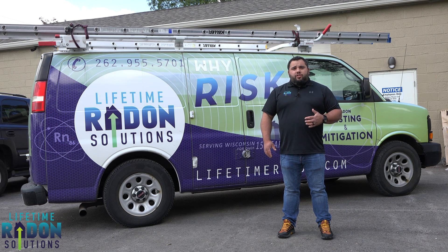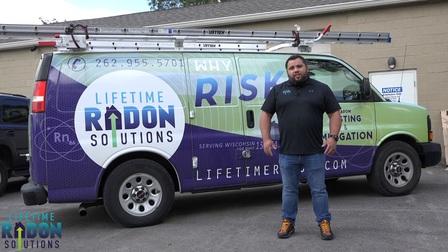If you guys have any questions, give us a call at 262-955-5701, or you can reach out to us via the web. Our website is lifetimeradon.com. Thanks guys.